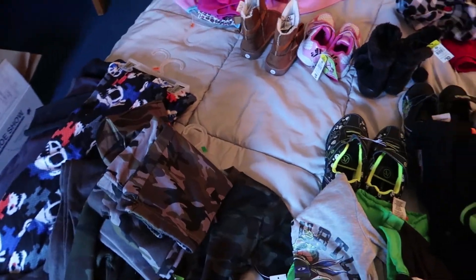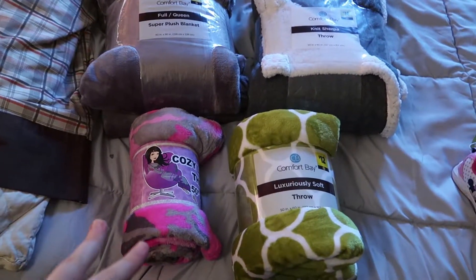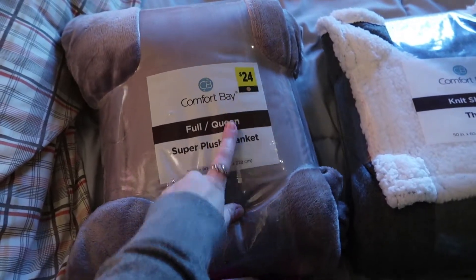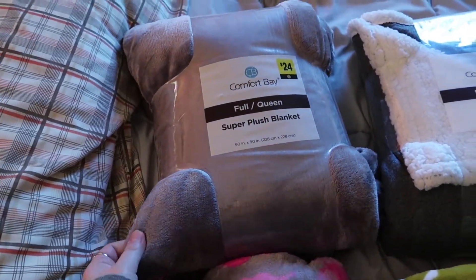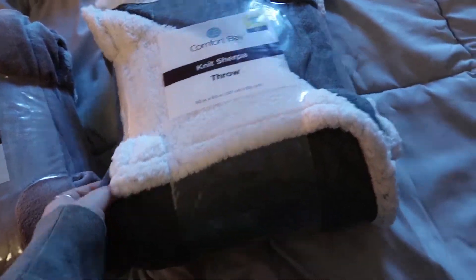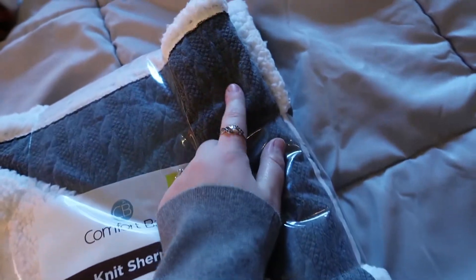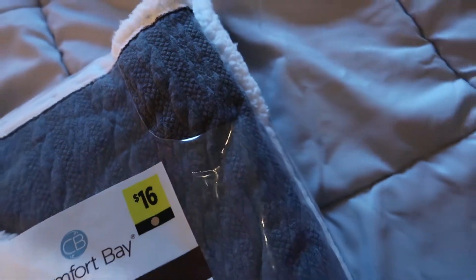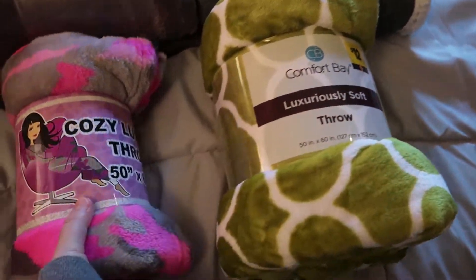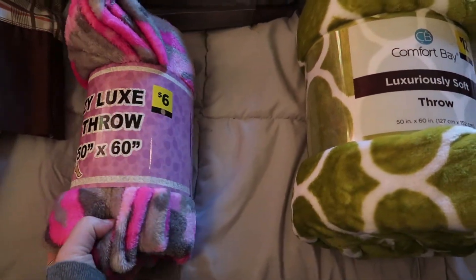Let me show you the blankets she got as well. Here are the four blankets — this one is a full queen, it was $24 and she paid less than five for it. It's got that sherpa feel to it and kind of a sweater knit look. Then one of the smaller flush throws, and an even smaller little lap blanket.